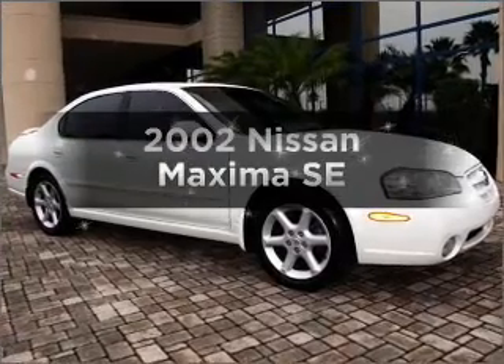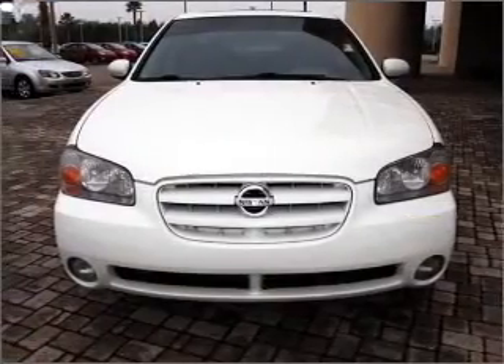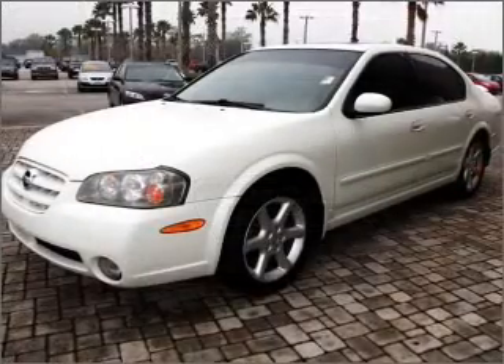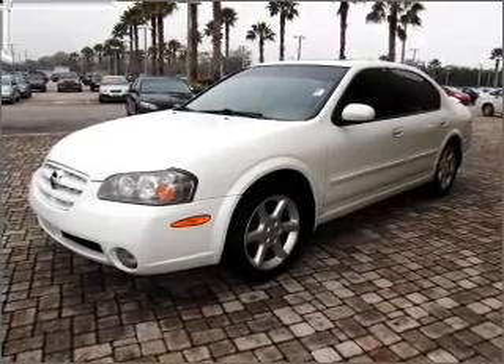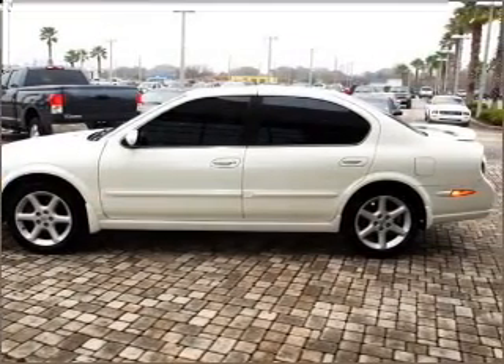Presenting the 2002 Nissan Maxima — everything you need under one roof with this great vehicle. With a reliable six-cylinder engine connected to a smooth-shifting automatic transmission, premium wheels give a more luxurious look. The anti-lock braking system will help deliver you safely to your destination.